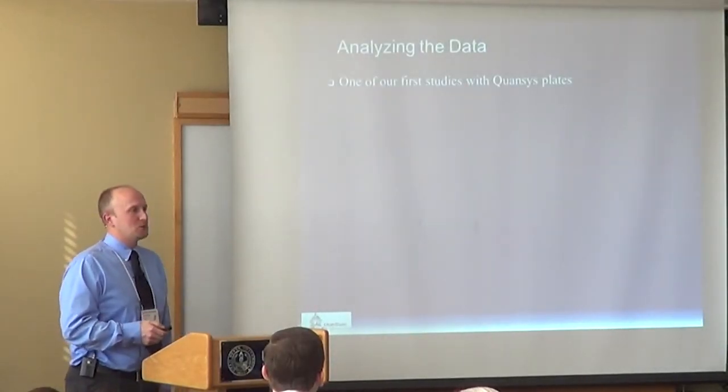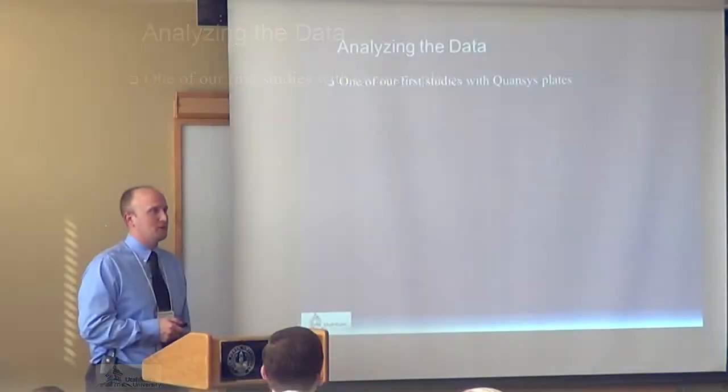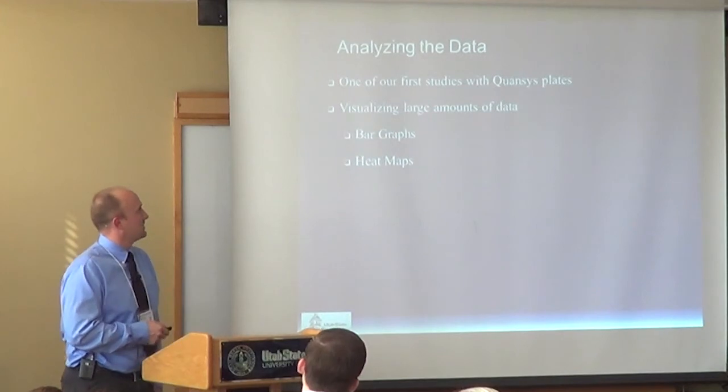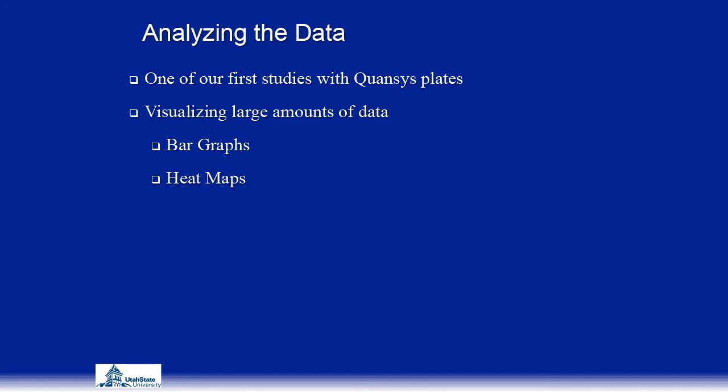There were some challenges since this was one of the first times we ran this kit — these were among the first plates I had run. The initial problem was how to visualize that large amount of data. Even on a smaller study, it became very difficult to interpret all the data and the interactions. Especially with cytokines and their pleiotropic effects, it's hard to tell what an increase in, say, IL-1 alpha on day two really means — is the mouse sick or is that normal?